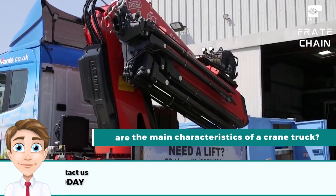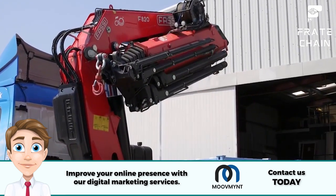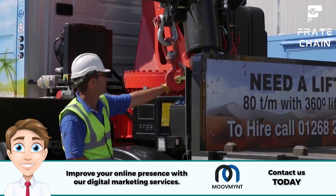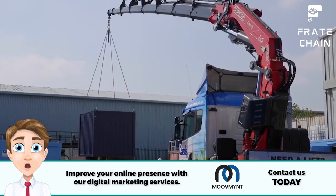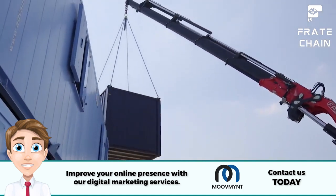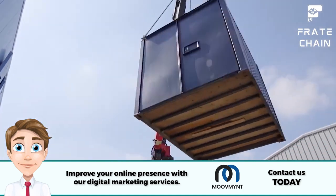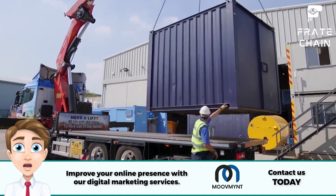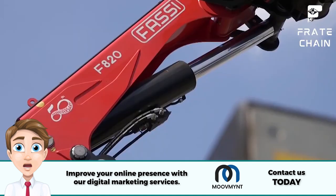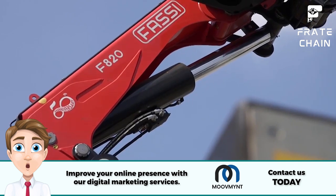What are the main characteristics of a crane truck? Here are some of the most useful features. Versatility: a crane can be used for a variety of lifting and hauling tasks, from moving large materials to shifting heavy objects. There's no job too big or too small for this top-notch machine. Strength: they are built to last, with powerful engines and top-notch construction.